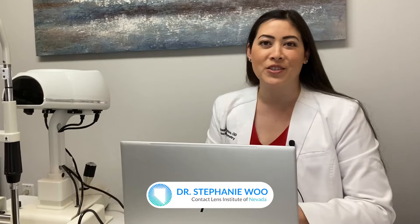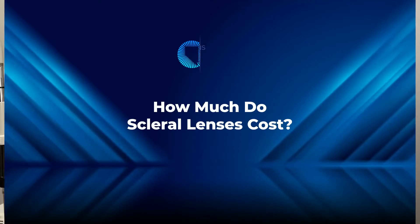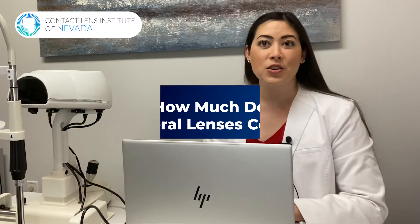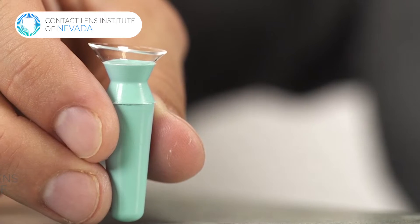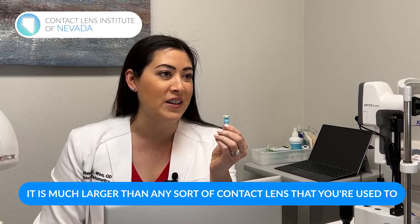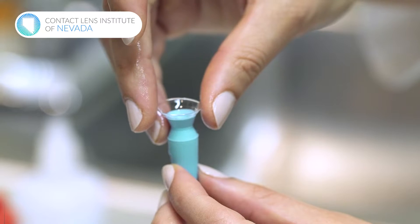Welcome back to the Contact Lens Institute of Nevada's channel. I'm Dr. Stephanie Wu from the Contact Lens Institute, and today we're going to be talking about how much scleral lenses cost. As a refresher, this is what a scleral contact lens looks like. It is much larger than any sort of contact lens that you're probably used to. There's a lot that goes into it, which we're going to touch on today.